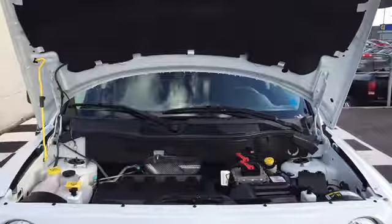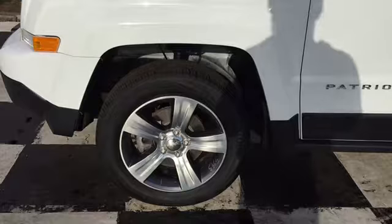As we'd mentioned, the Patriot North is a 4x4 that can hit 172 horsepower, riding on alloy rims and all-season tires.